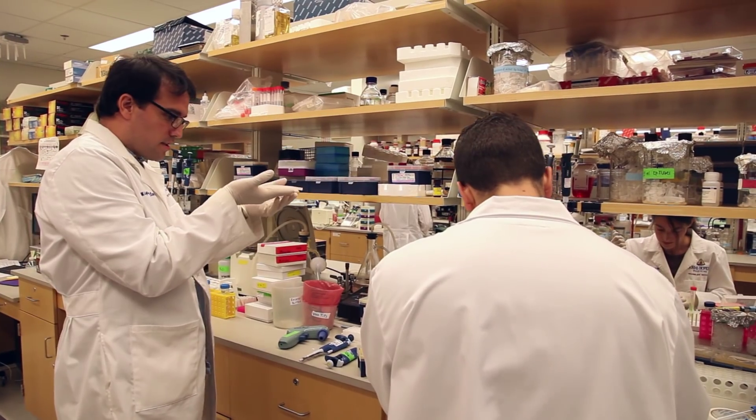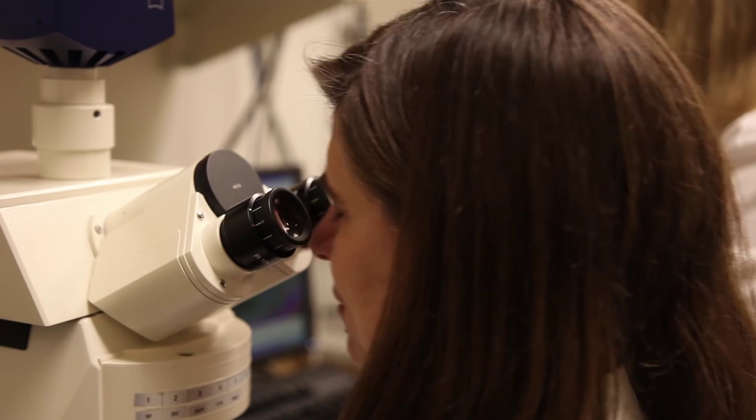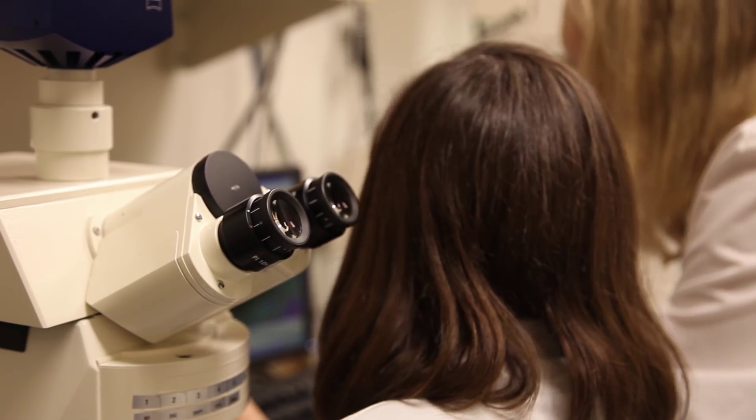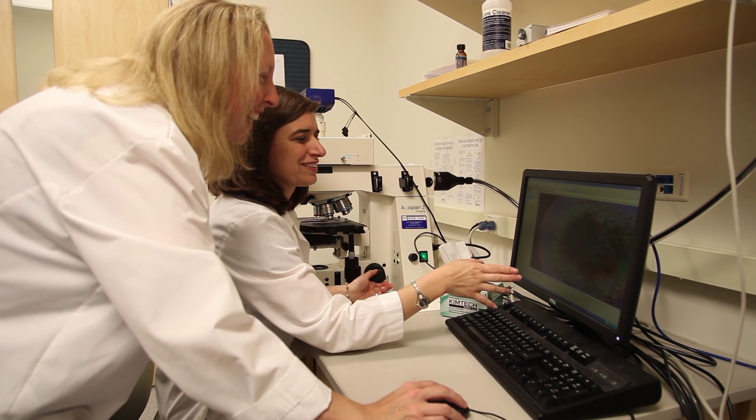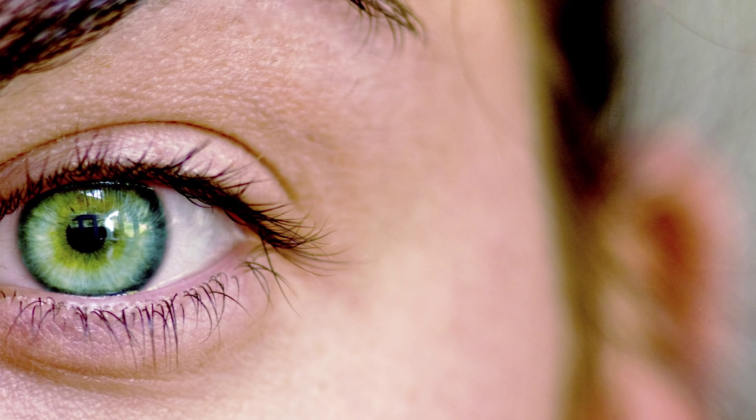Dr. Canto-Soler hopes that one day retinal diseases will be easier to treat and cure. We have the hope that the system that we have developed will contribute to eventually developing retinal transplants to regenerate the retina of a person that is losing their vision due to a retinal degenerative disease.